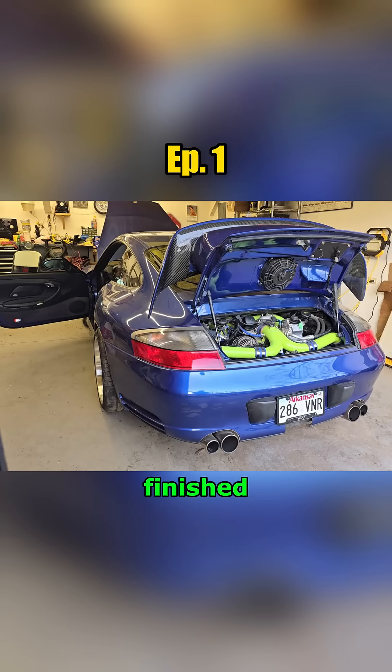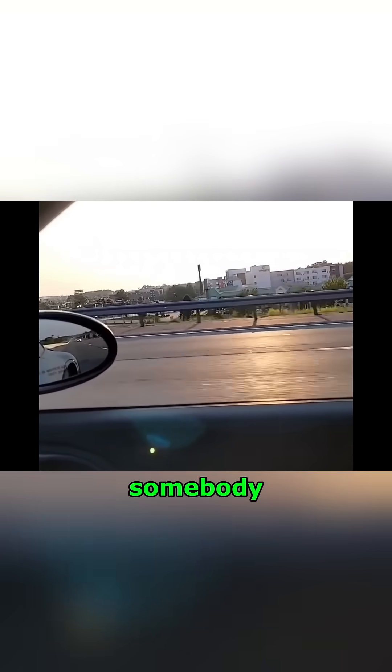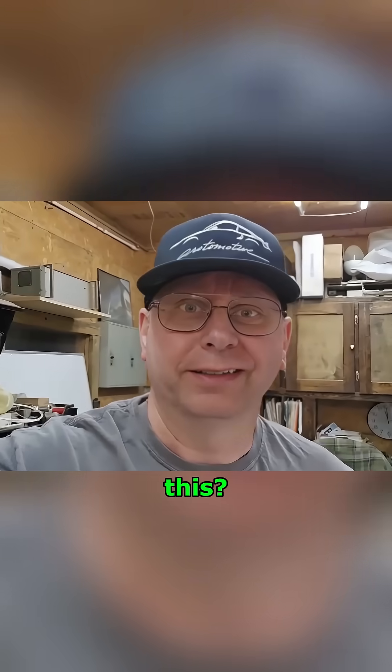Imagine this situation. You've just finished your build on your 996 or 997.1 turbo. You've finished breaking it in, you're out driving around, you're getting ready for a boost. Somebody pulls up beside you, they jump on it, you jump on it. It comes up, hits about 4,000 RPMs, just goes — what? Goes nowhere. Why is this? What could it be?